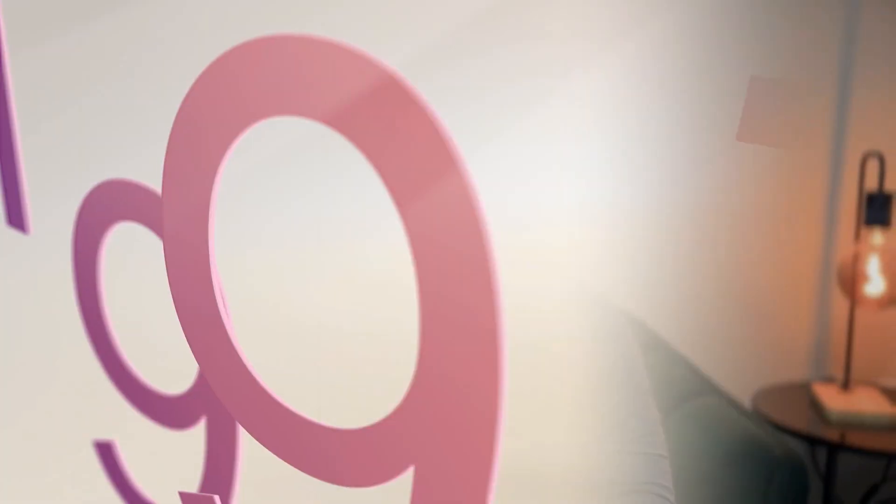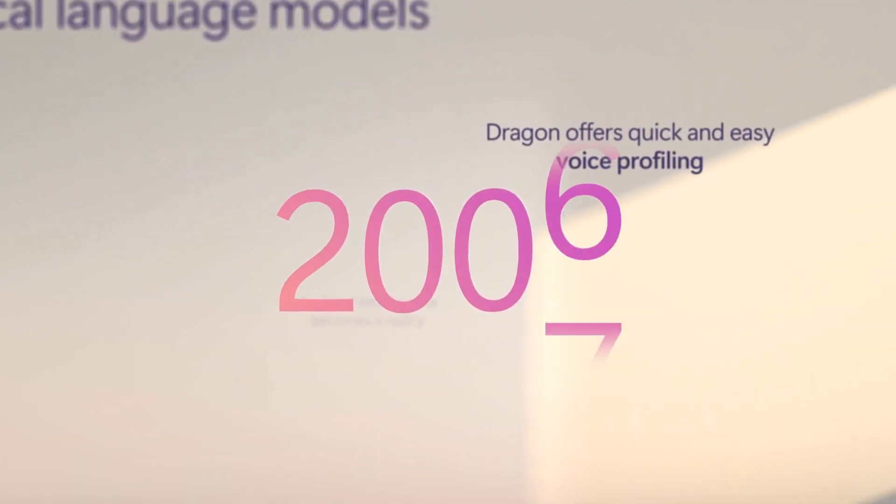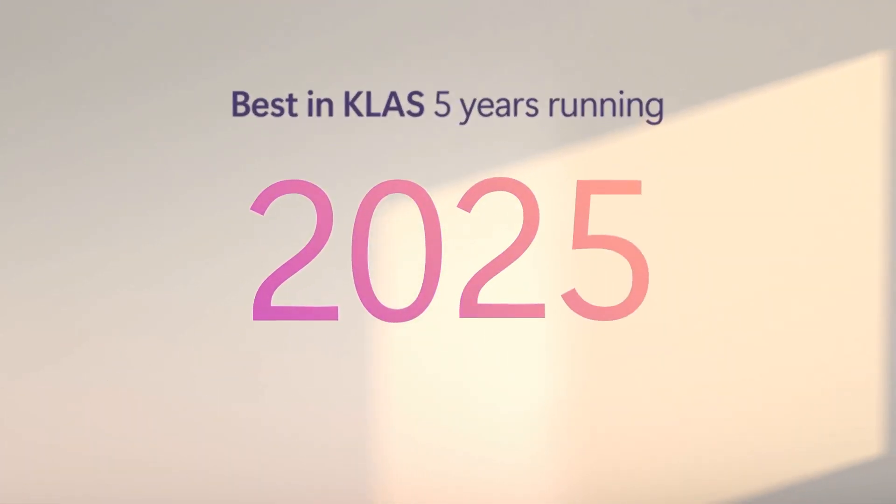Hey there, future Epic Analyst. Let's talk about something that's going to significantly impact your work and the healthcare landscape. Microsoft's new Dragon Copilot might disrupt the healthcare industry with this new product. If you're aiming to optimize EHR workflows and improve clinician efficiency, this is crucial information.